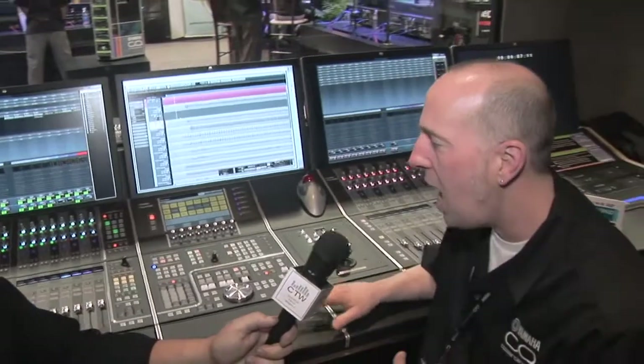Yamaha is coming out with a line of new products this year, and we wanted to talk about the Nuage and where it's going. My name is Chris Hinson, and this is a modular recording system for the Nuendo platform from Steinberg. It's a collaboration between Yamaha and Steinberg to develop a highly interfaceable, workflow-efficient work surface for the workstation environment.